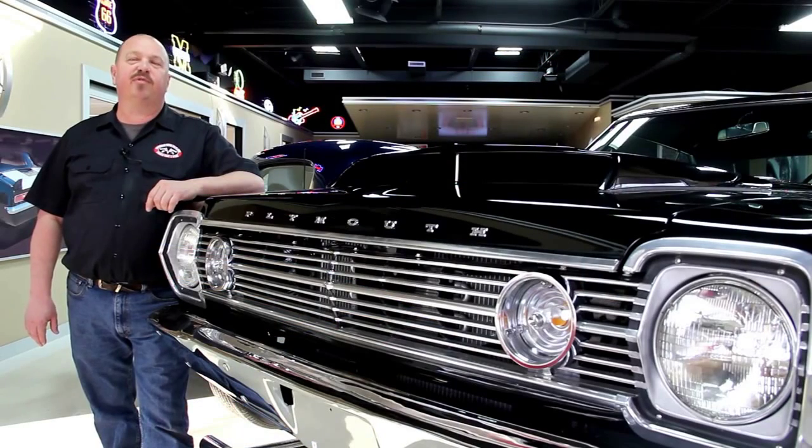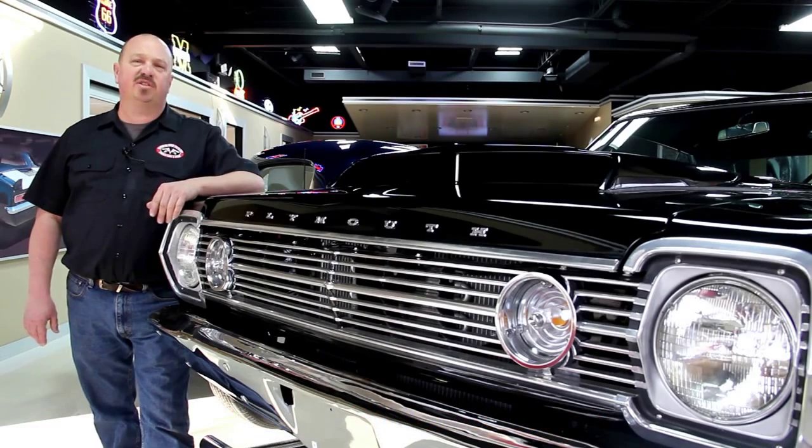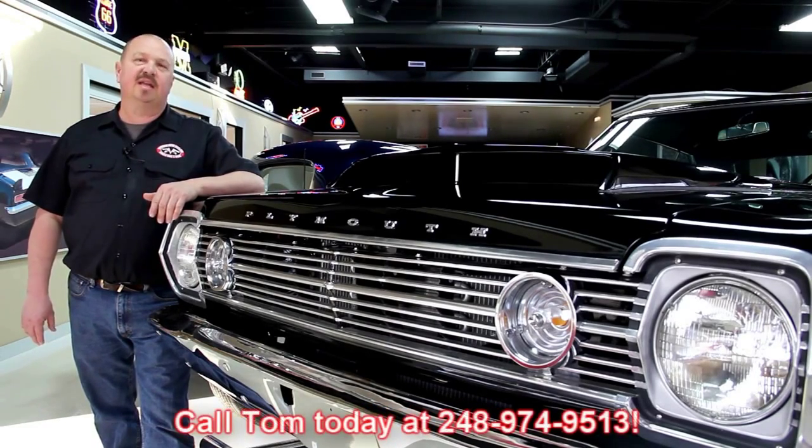If you've caught us on eBay and you're looking for the pricing on our cars, go to our website at VanguardMotorSales.com. All the prices for our cars are there on our website, and it's also the reserve price on eBay — the exact same price. Or you can just call Tom at 248-974-9513. He'd love to talk to you about the cars.